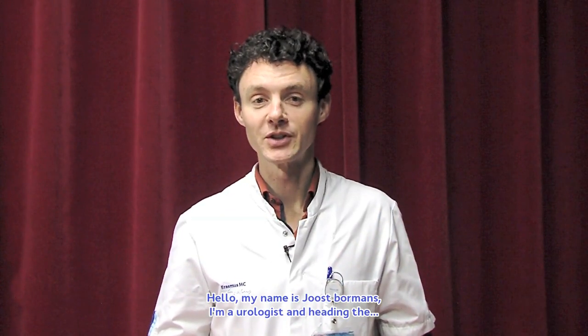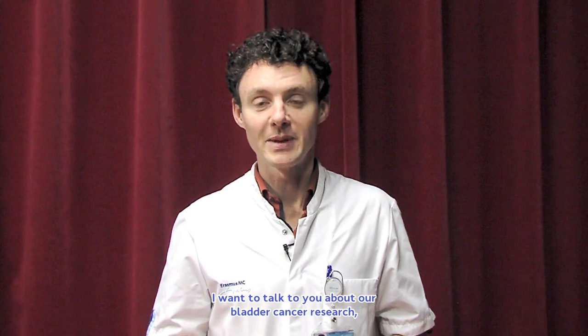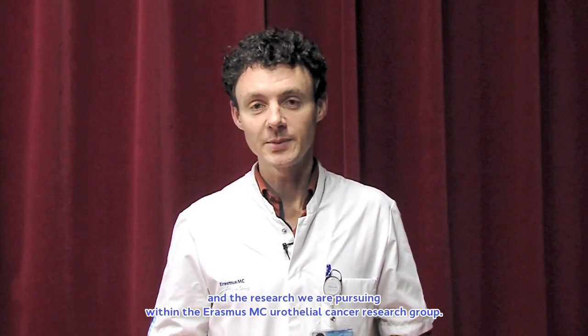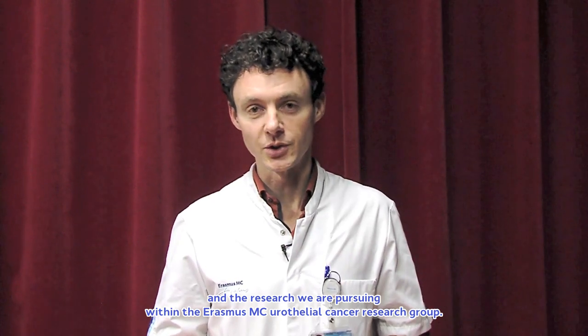Hello, my name is Joost Bormans. I'm a urologist and heading the department of urology at Erasmus MC. Today at SOFIA TV I want to talk to you about our bladder cancer research and the research we are pursuing within the Erasmus MC Urothelial Cancer Research Group.